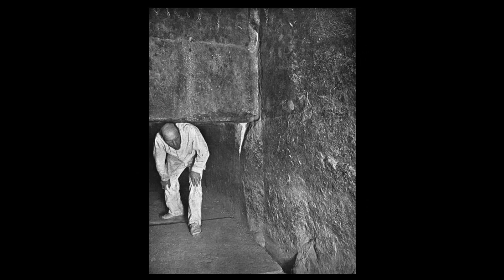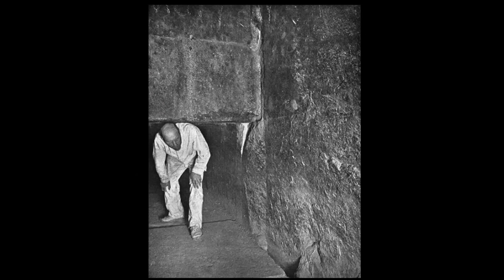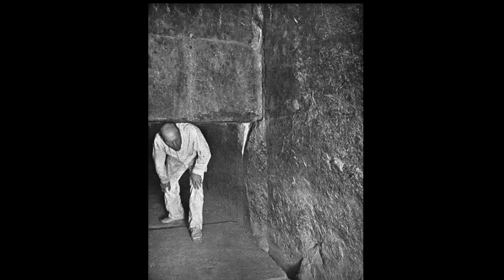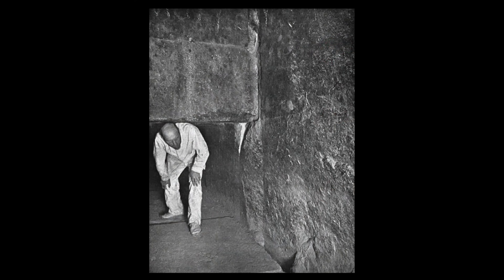Sadly, the pilasters that guided the portcullis slab have been knocked away. This is likely to have been done not by tomb robbers, but actually by tourists and guides. As Hamilton states in his guide, early accounts describe how tourists used to bash the granite sarcophagus in the King's Chamber to obtain a fragment as a souvenir. Some tourists did disagree with such an action, and so instead, guides would offer a granite fragment from the antechamber. In this picture, we can still see the outline of a pilaster on the wall, and it even juts out at floor level, which is sadly all that remains today.